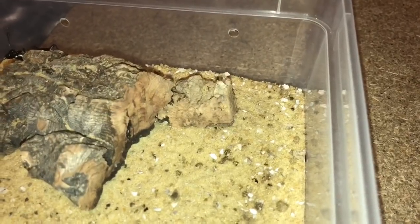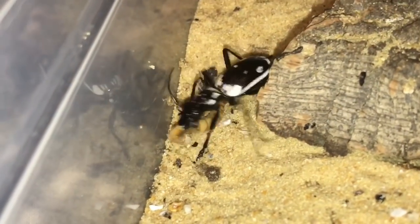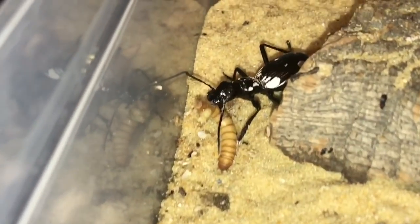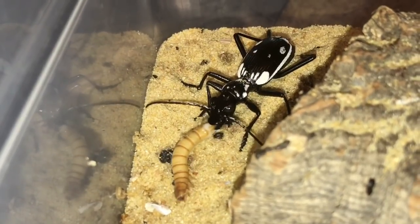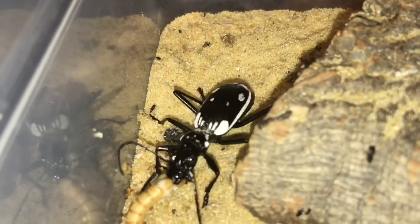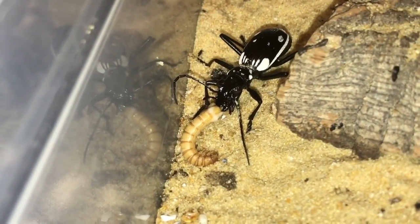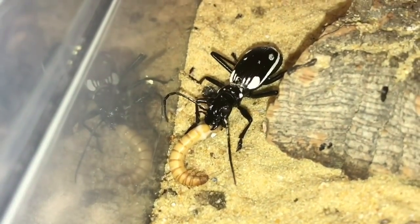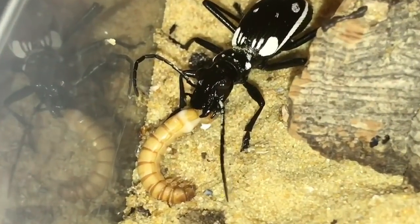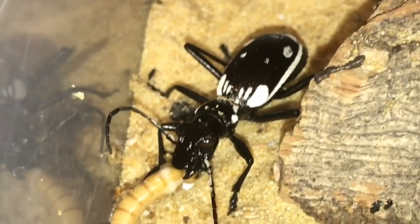It's moving around a lot — here goes. These do have a very high appetite; they'll eat almost anything — dubia roaches, red runners, crickets, mealworms, superworms — virtually anything. But as you can see, this one's doing fantastically well.